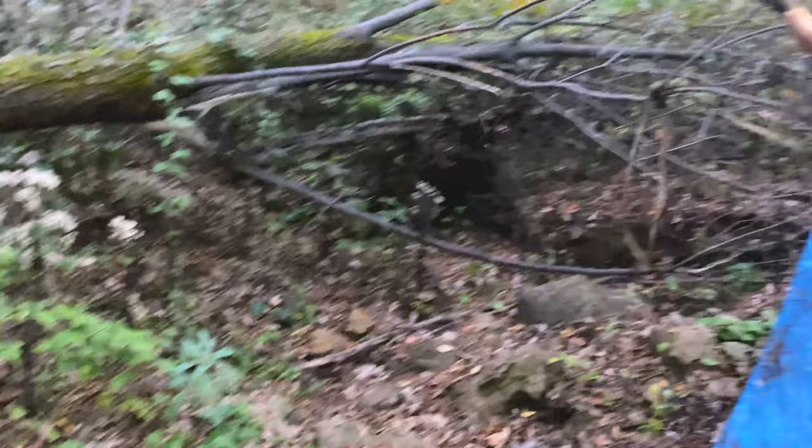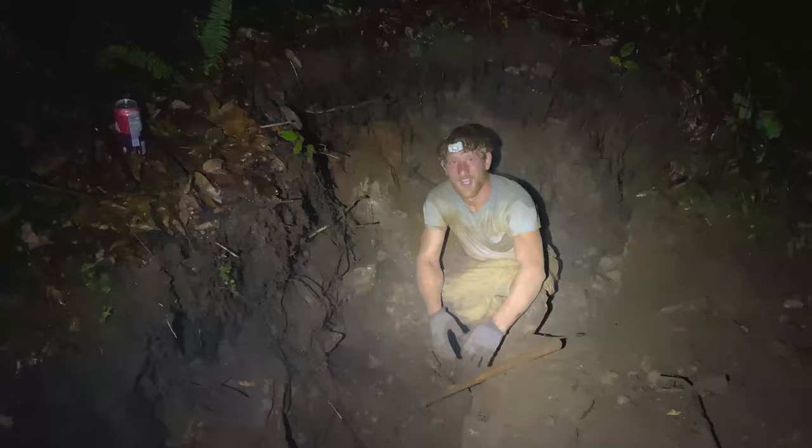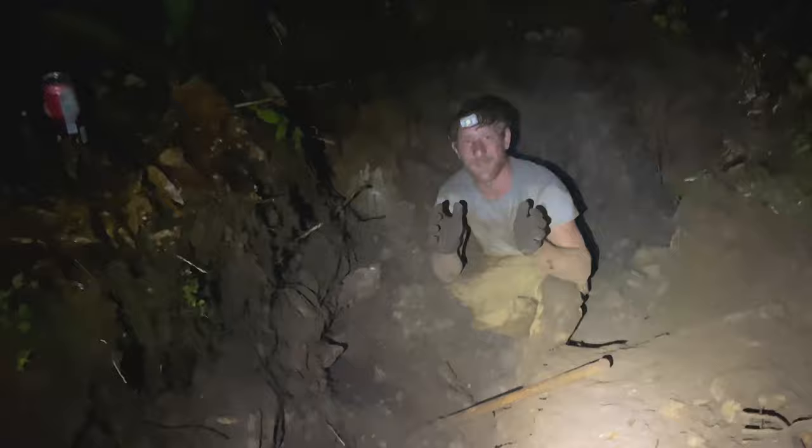It's starting to rain, so Frank just built us this super cute little porch. We've been digging for at least five hours and we hadn't hit a pocket yet.